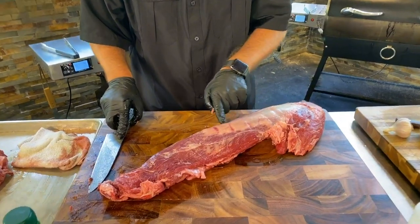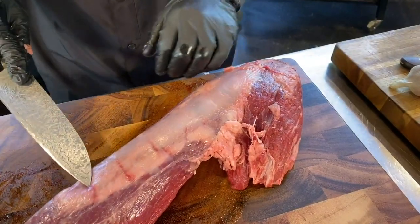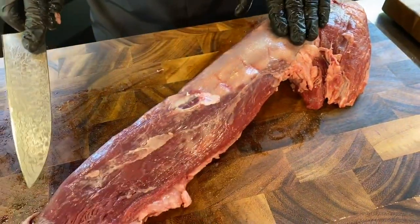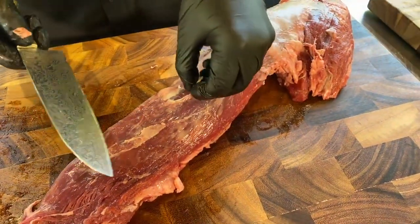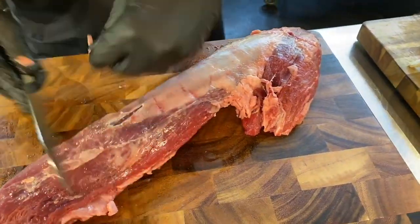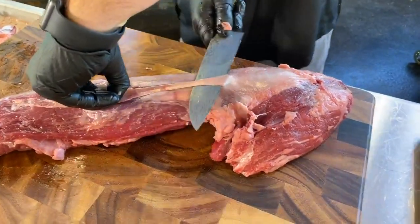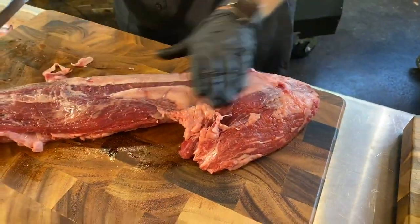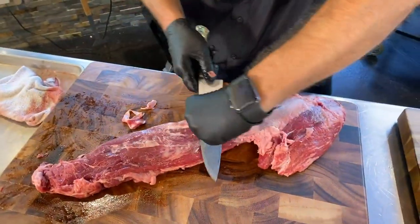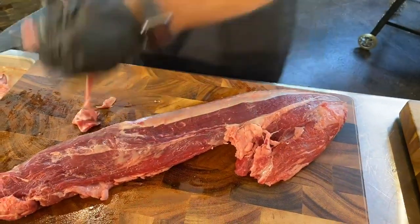Now you can see we've got silver skin here — you don't want to eat that, it's tough. What we're going to do is take our knife, make a little nick towards the back, and just like fish skin, hold onto it, angle the knife up, and push backwards to take that silver skin right with it. A sharp knife definitely helps.